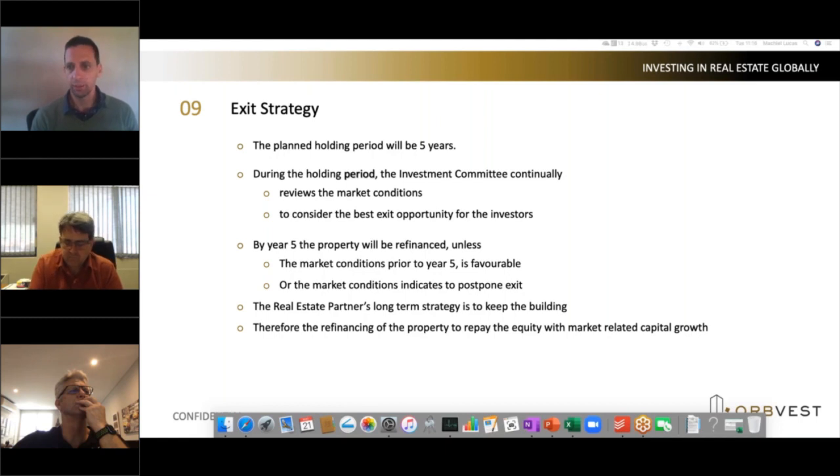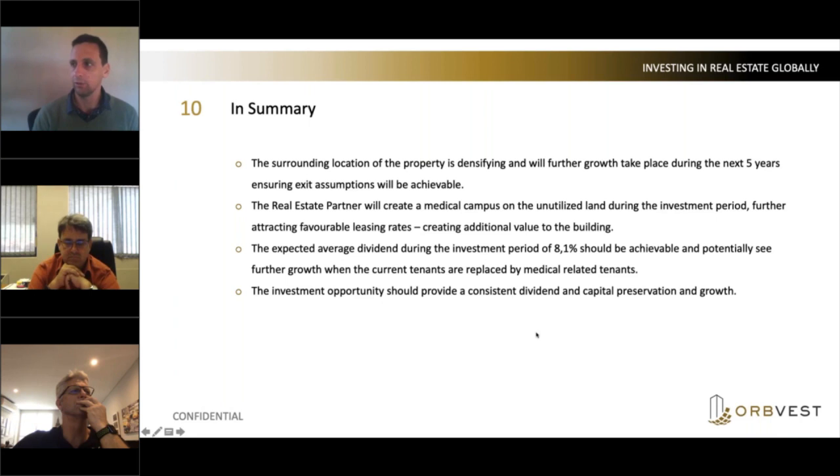Regarding the exit and the third-party valuation: who chooses the third party — Obvest or the partner on the ground? Normally it's actually the banks. The banks are the ones that are going to lend the money, and they are fairly strict in the procedure and how it should be done. So normally that gets dictated to both us and the property partner.